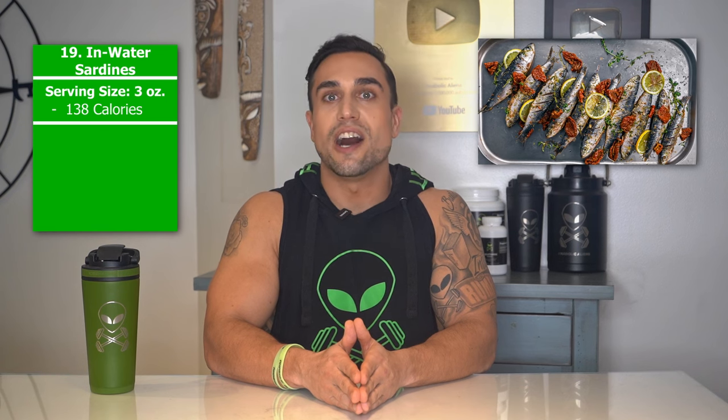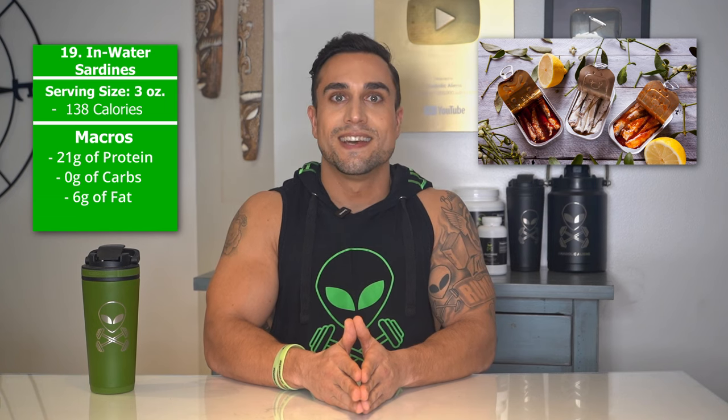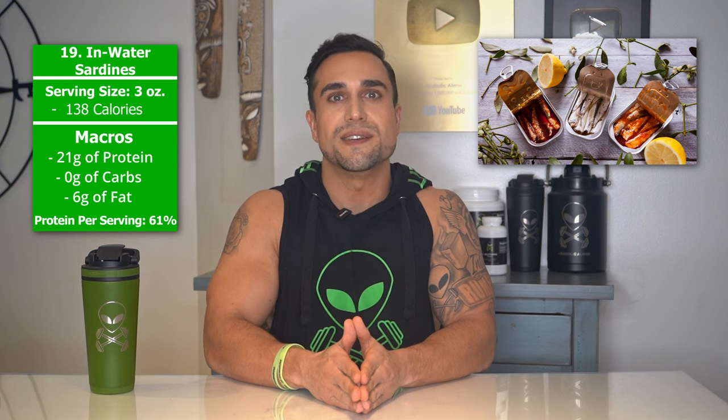Food item 19 is in-water sardines. The serving size we're referring to here is 3 ounces. Total calories are 138 calories, and the macros are 21 grams of protein, 0 grams of carbs, and 6 grams of fat. The protein percentage per serving for in-water sardines is at approximately 61%.